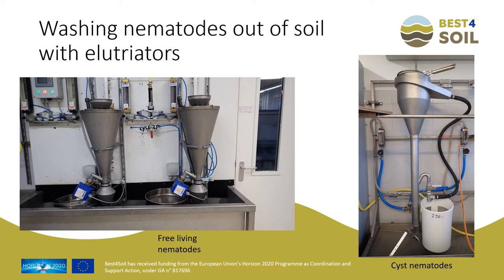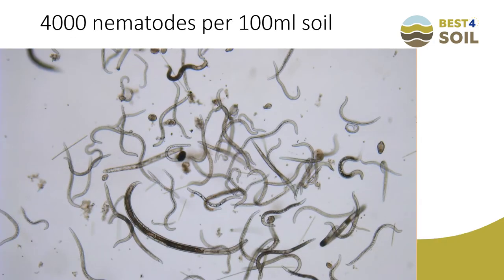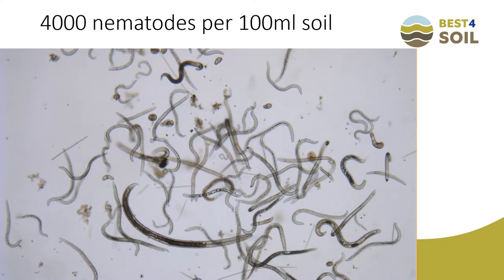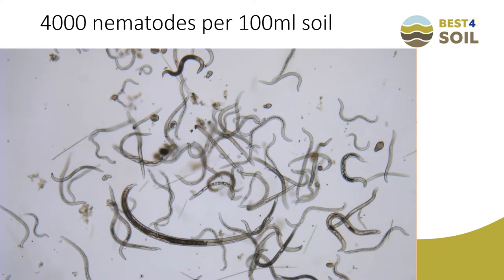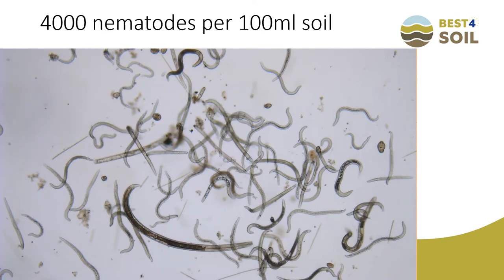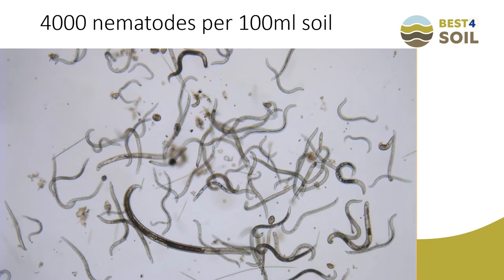Another method often used is sugar flotation. The soil sample is brought into a sugar solution with a density that makes nematodes float while soil particles sink. Centrifugation accelerates the separation of nematodes and soil particles. After elutriation and sieving, a clean suspension can be examined beneath the microscope — this is done at a magnification of 25 up to 40 times to identify which species are present.